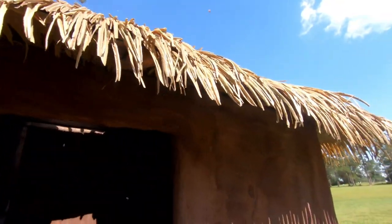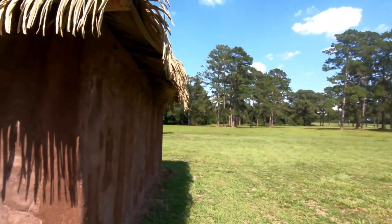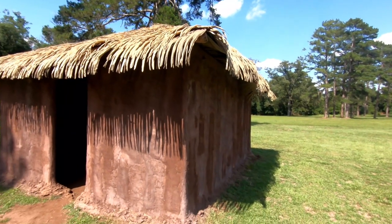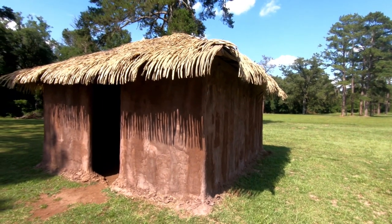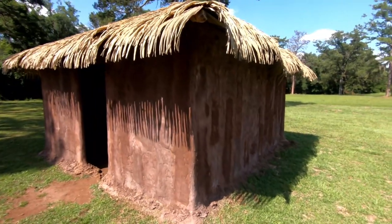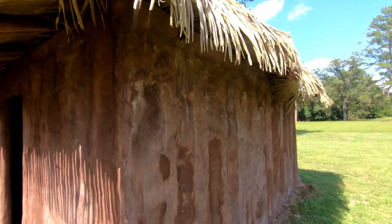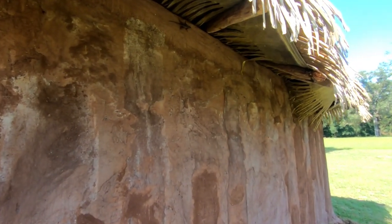Yeah, plastic. Oh, and look over here — let's see if we can sneak up on him. There's a big ol' eastern fence lizard. These things move really quickly. Let's see if I can get them on video.